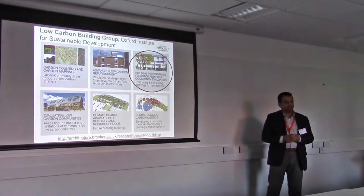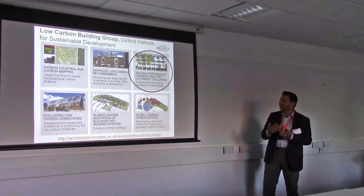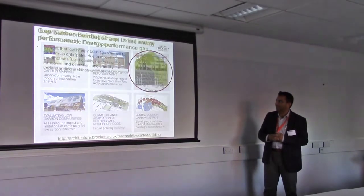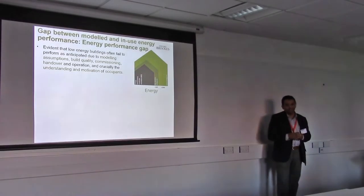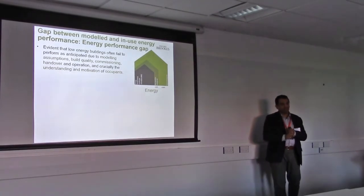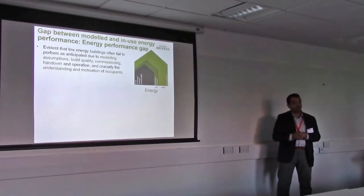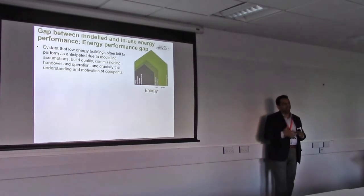What I'm going to talk about today is building performance, because I think that's important and necessary to understand as we head towards a zero emissions target. The main challenge is that we have a lot of LEED, a lot of BREEAM, a lot of Energy Stars and Green Stars, but what we don't have is much evidence about real performance.